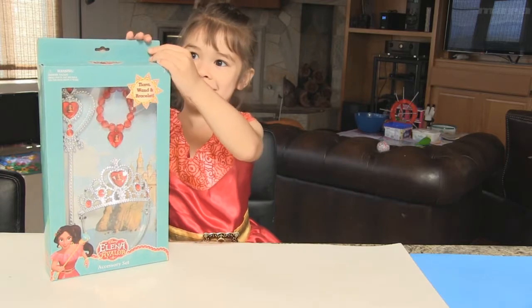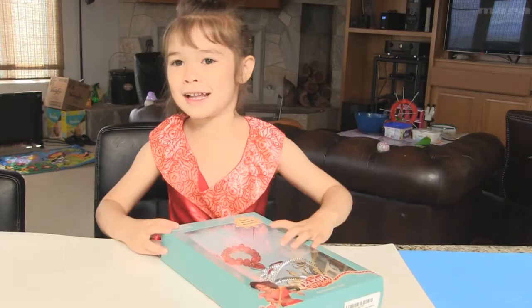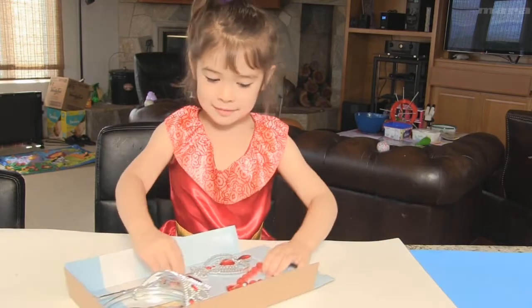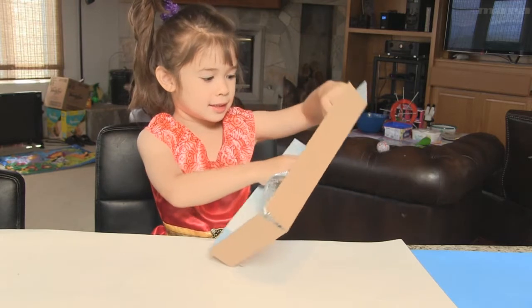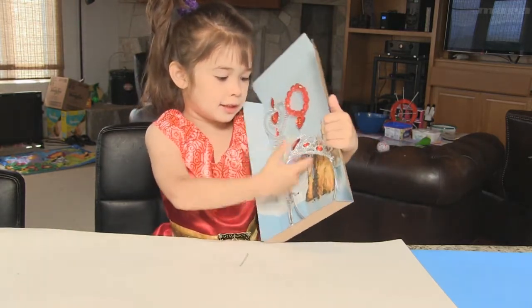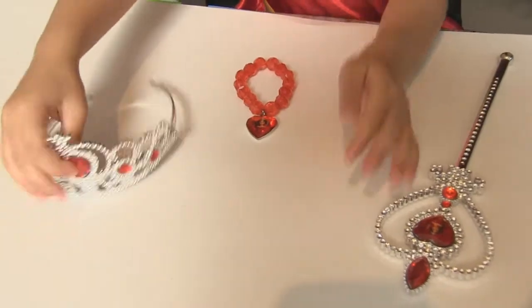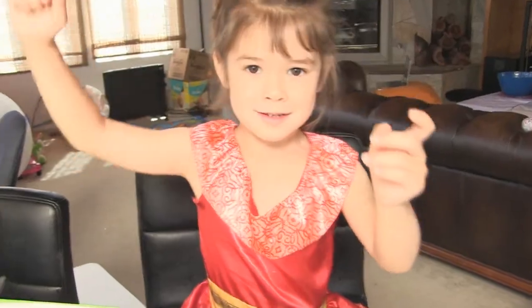Thank you. I love this. Now let's open it up and have some fun! Now as you can see the bracelet, and let's see the scepter of Avalon, and this is the crown. It's so pretty. I don't want to tell you the name — it's Elena. This is the scepter.